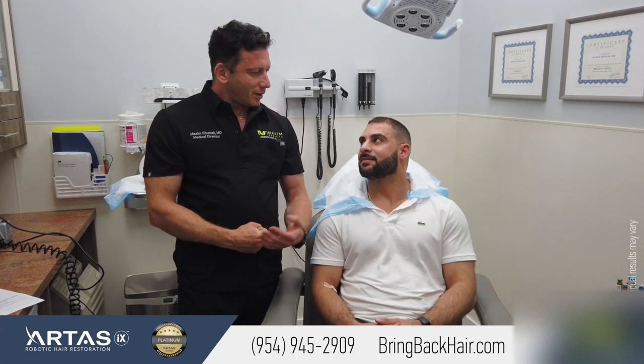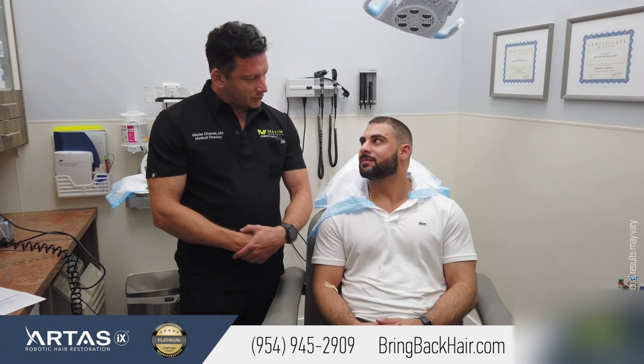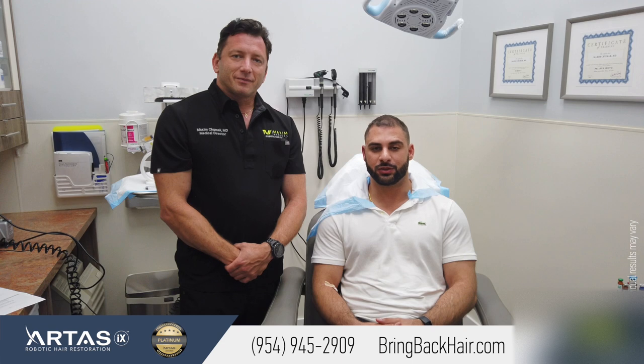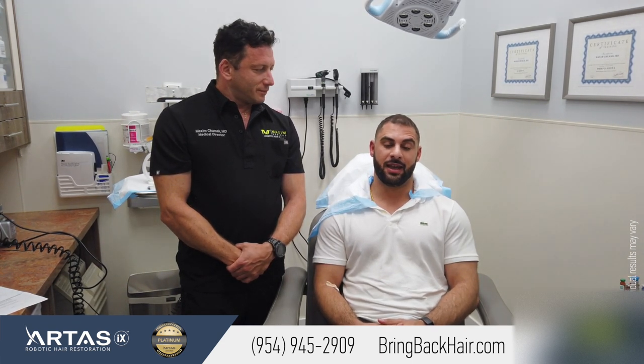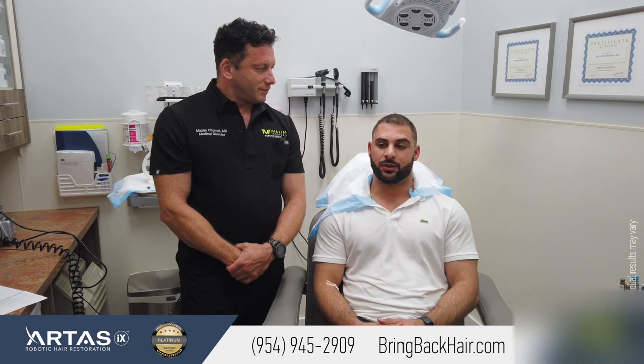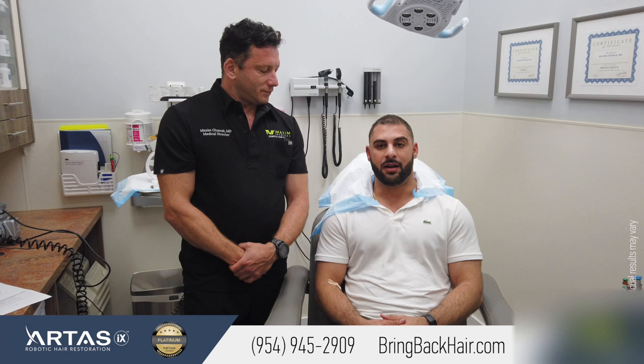Tony, could you tell us a little history about your hair loss and how you came to conclusions here at Max Medical? Sure. A few months ago, I got a haircut and I realized how thin my hair was getting. So I did some research online and I came across Dr. Max at Max Medical.